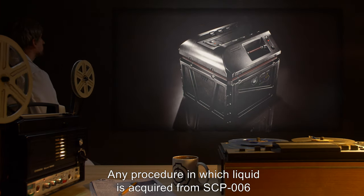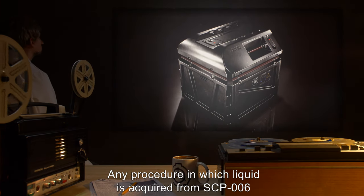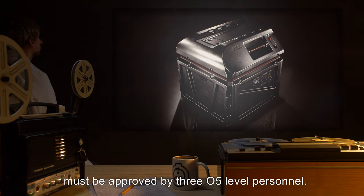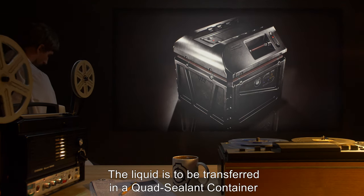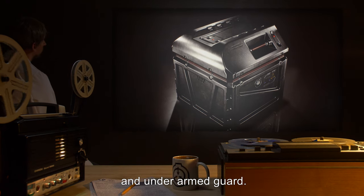3. Any procedure in which liquid is acquired from SCP-006 must be approved by three O5 level personnel. The liquid is to be transferred in a quad-ceiling container and under armed guard.